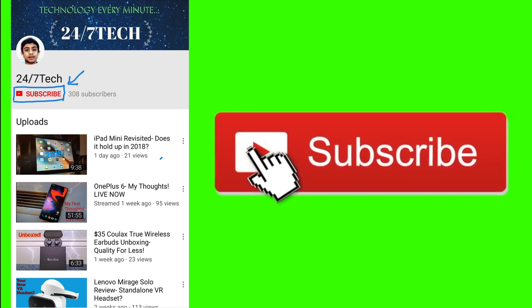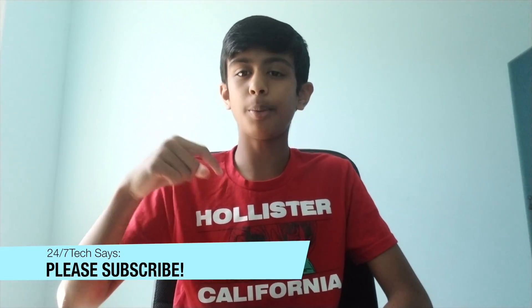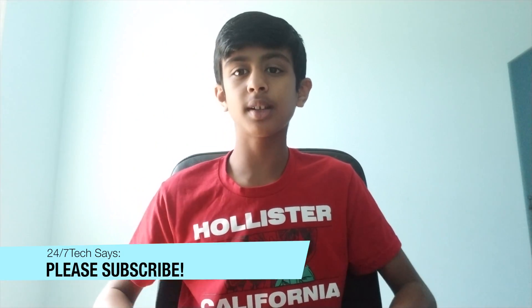As always, don't forget to subscribe to my channel if you want to watch some more awesome tech videos in the future. Click the link below guys — take one second out of this video to subscribe. Every subscriber does make a difference.